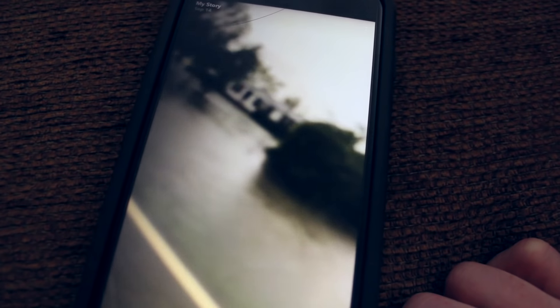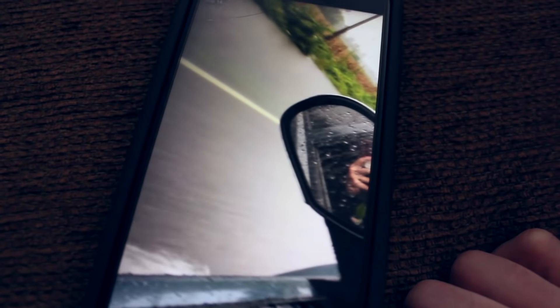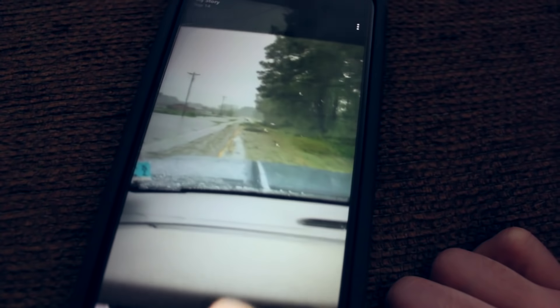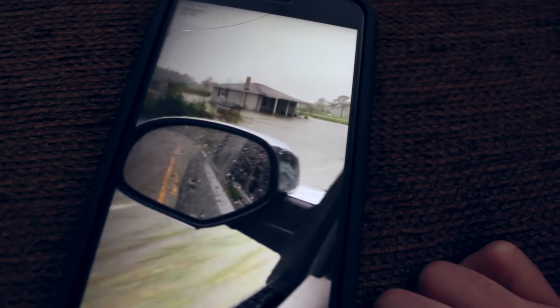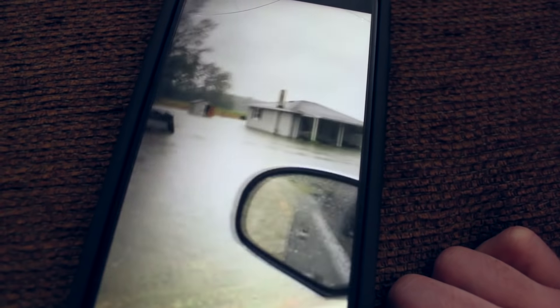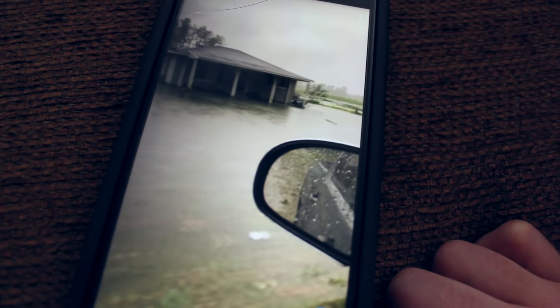Maybe a hundred trees down there. Look at our house. It's Kane's house — underwater. Yikes.